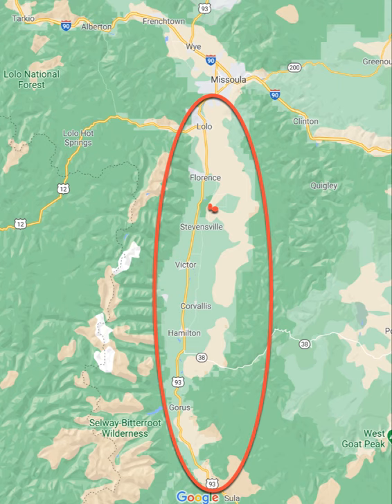Let's take a look at the Bitterroot Valley from above. The Bitterroot Valley stretches from Missoula all the way down to Sula — it is about 70 miles long and consists of seven main towns in the valley.